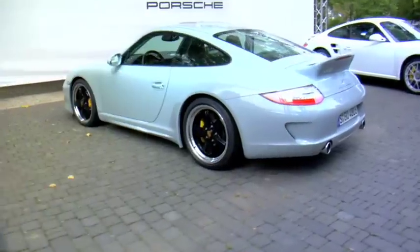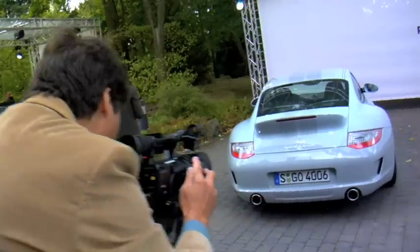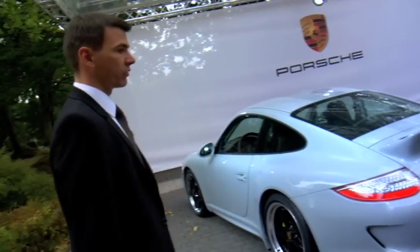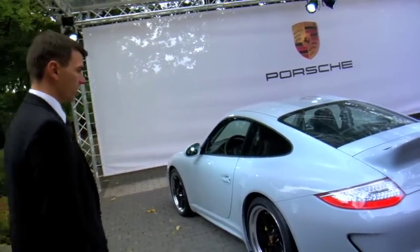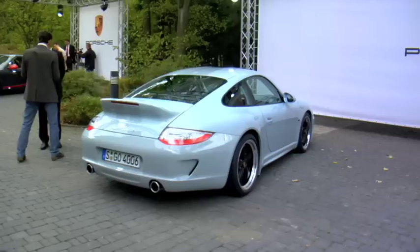This is a new interpretation of the 2.7L RS Ducktail, one of the most famous design features of Porsche ever. Also specific is the rear bumper and the tailpipes with the specific exhaust system behind. And going around the car, you can also see the wheels, which are a new interpretation of a classic Porsche design feature.